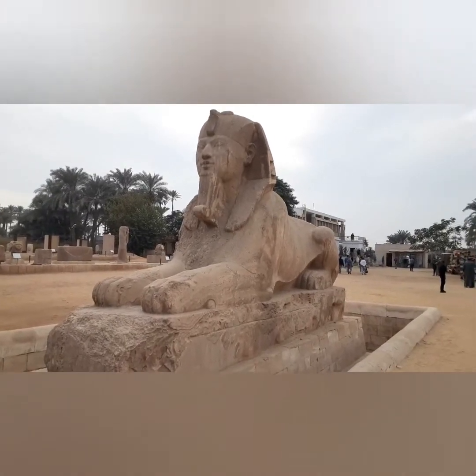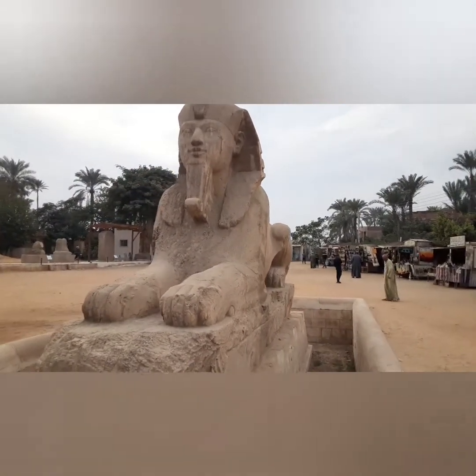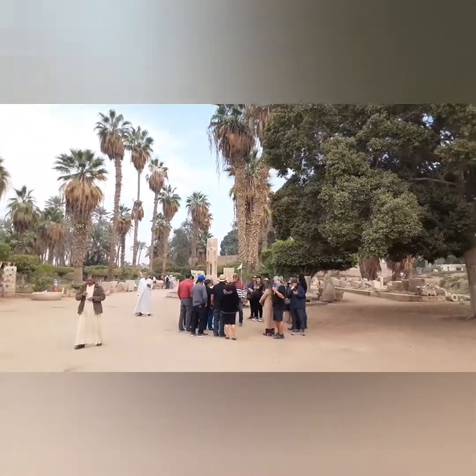This is the Sphinx of Memphis - the Sphinx of Memphis. And here we have Ramses, just almost as big as the one inside the museum.